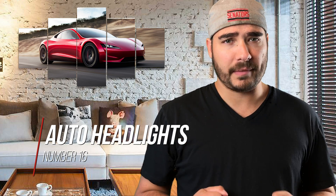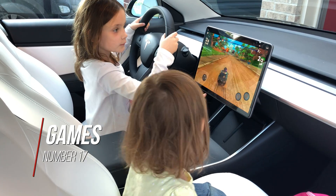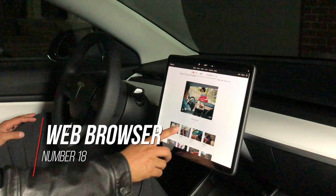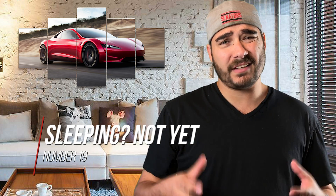Auto headlights turn on and off depending on upcoming traffic and traffic in front of you. Games, games, and more games — there are plenty of games in the Tesla Model 3 to keep you busy while supercharging. Browsers are now available in all Tesla Model 3s, and you can even stream videos in the browser when the car is stopped.